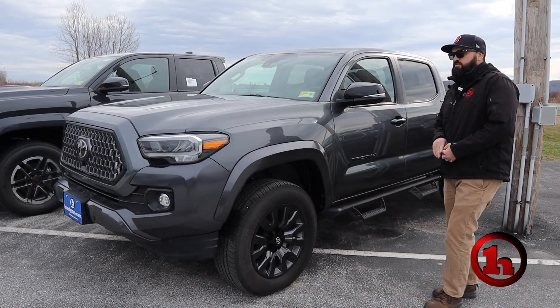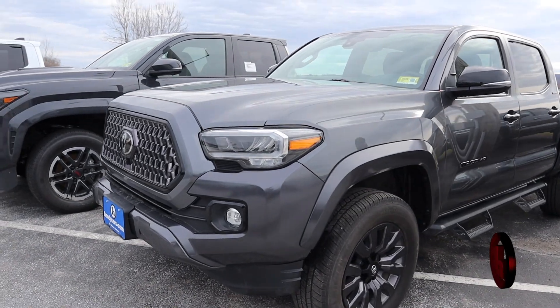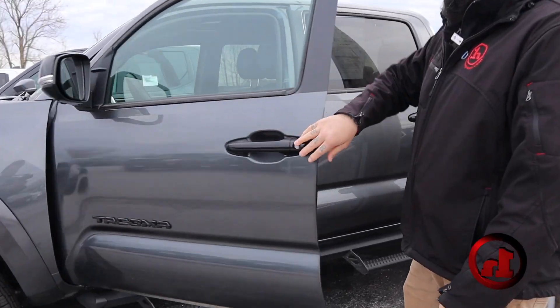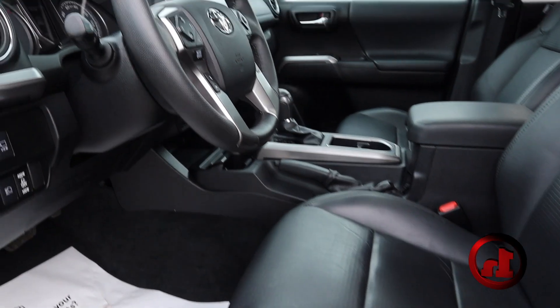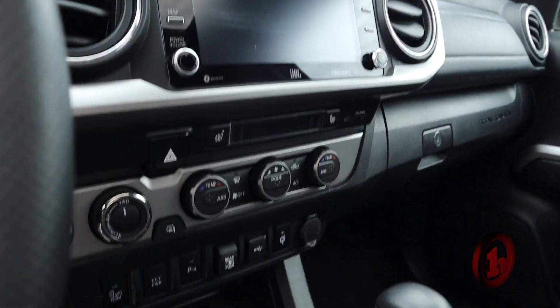We do have a 2022 Tacoma Limited available. This has many, many features from Toyota, from the factories, such as heated leather interior, moonroof, gorgeous blacked out accessories, those predator tube steps, panoramic view monitoring system, and a Qi wireless phone charger pad.